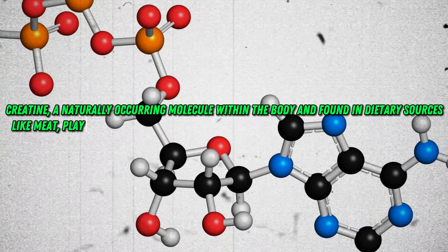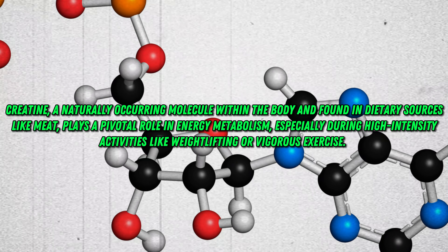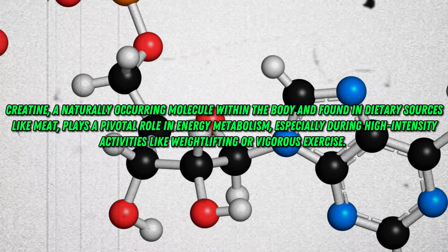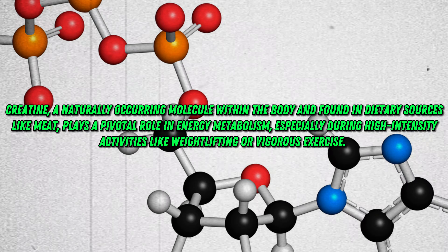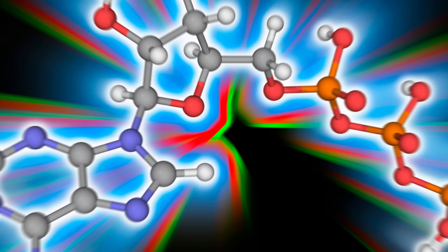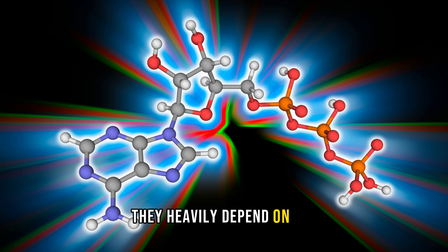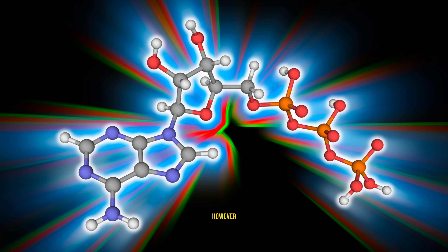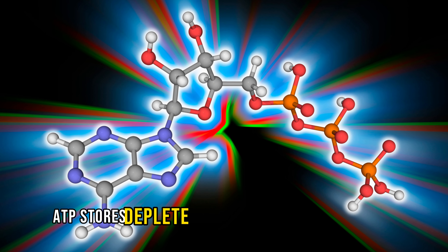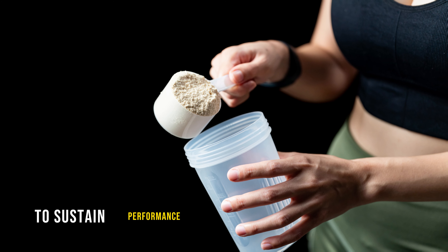Creatine, a naturally occurring molecule within the body and found in dietary sources like meat, plays a pivotal role in energy metabolism, especially during high-intensity activities like weightlifting or vigorous exercise. As muscles engage in strenuous efforts, they heavily depend on ATP, adenosine triphosphate, for fuel. However, ATP stores deplete rapidly under such conditions, necessitating swift replenishment to sustain performance.